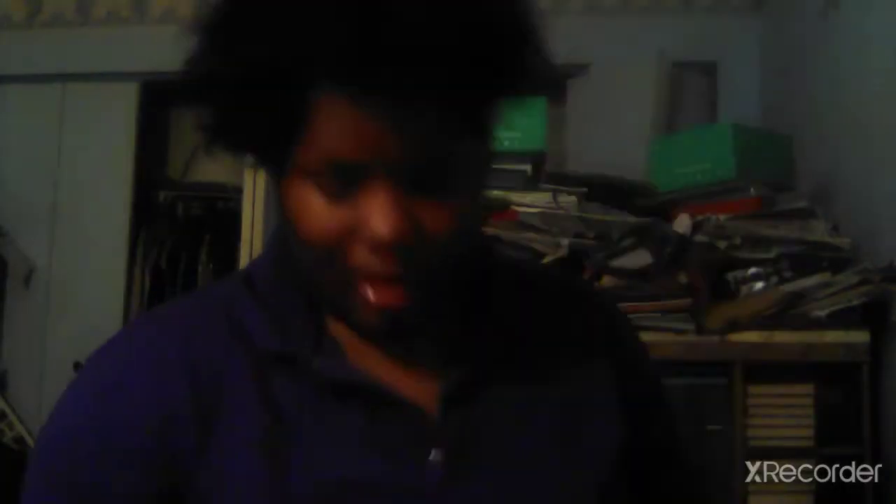I already opened the box, so that's why I have the little booklet — I couldn't help it. It's called Exotic Nudes. And they don't really have a special box; it literally came in this regular Miller box. It's a noodle box.